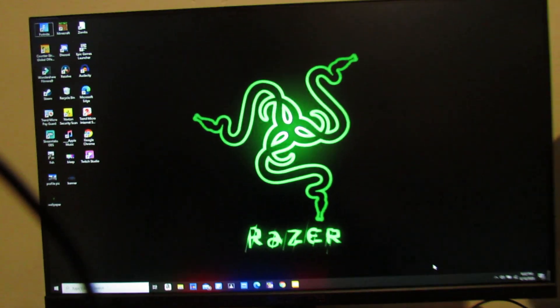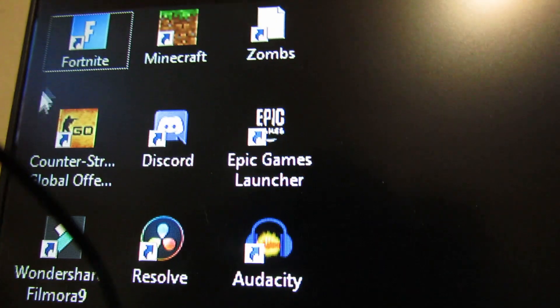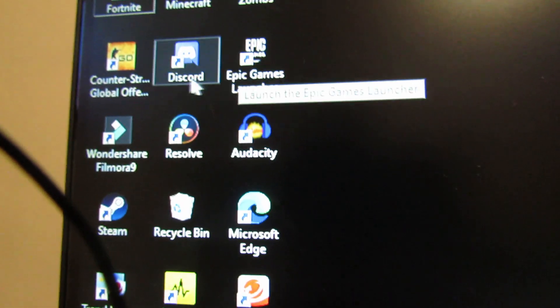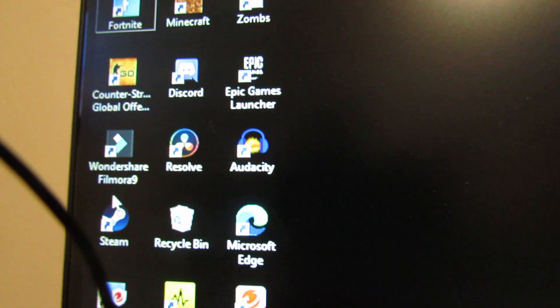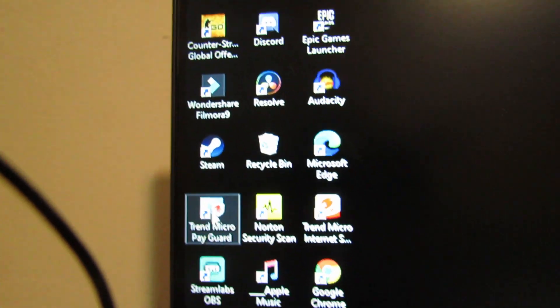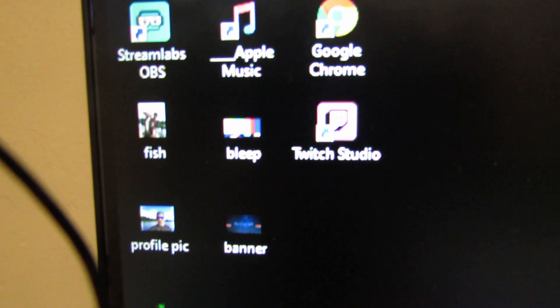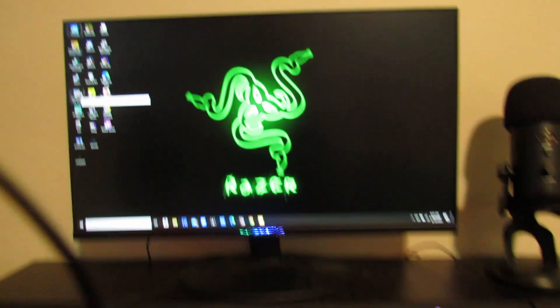I've got my monitor — this is just a 75Hz monitor. On screen you can see Fortnite, Minecraft, CS:GO, Discord, Epic Games, DaVinci Resolve, Audacity, Steam, Microsoft Edge, Chrome, Apple Music, Twitch Studio, and a bunch of other stuff.